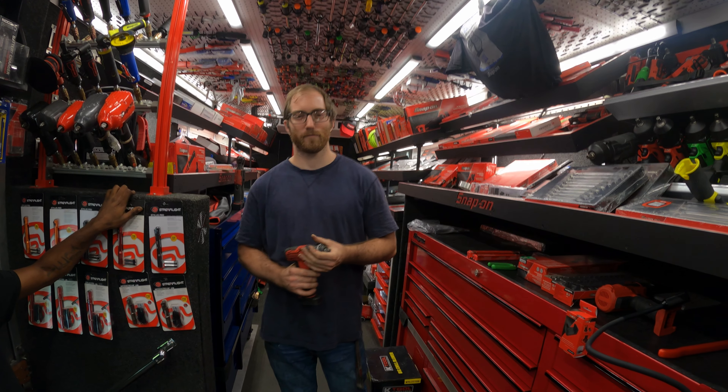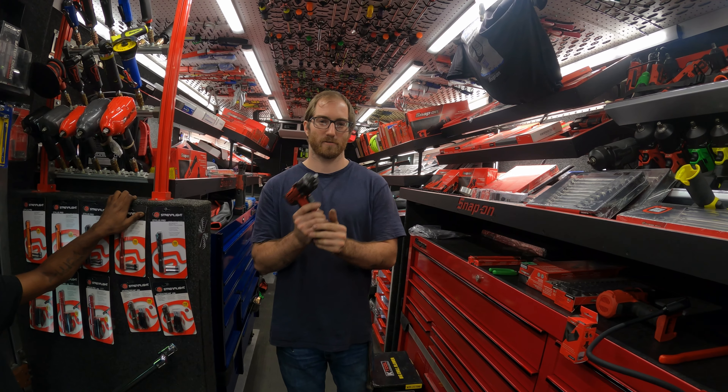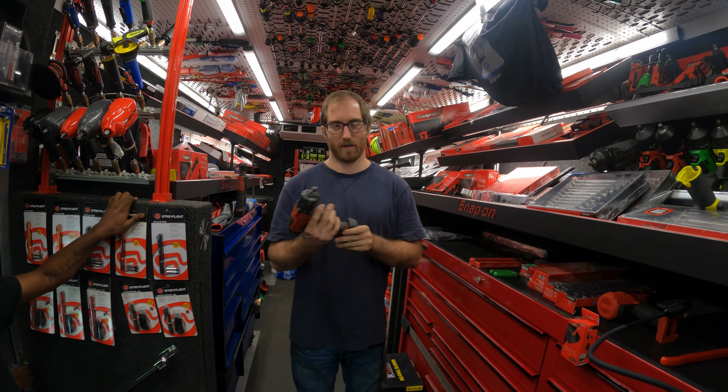My name is Douglas. I've been working on cars for about four years. This gun right here is by far the best gun to use. I use it on everything.